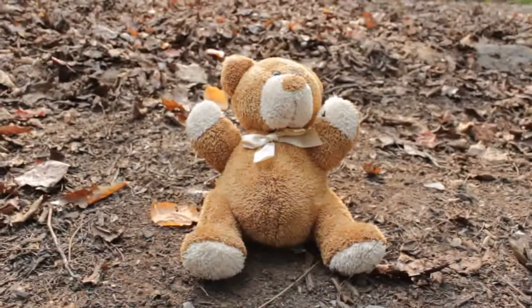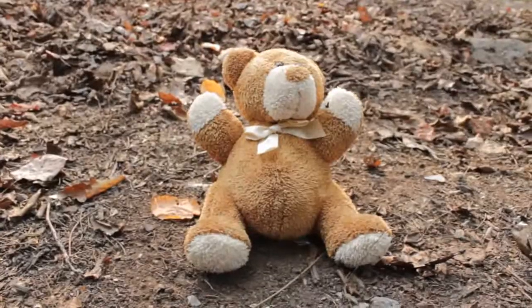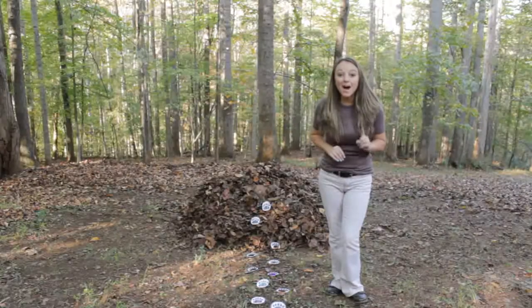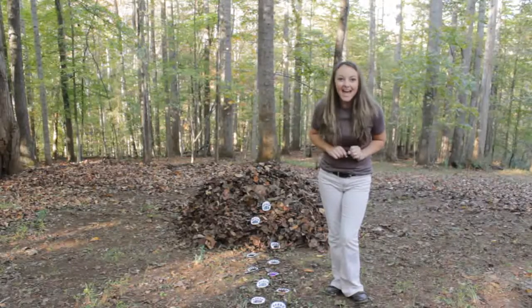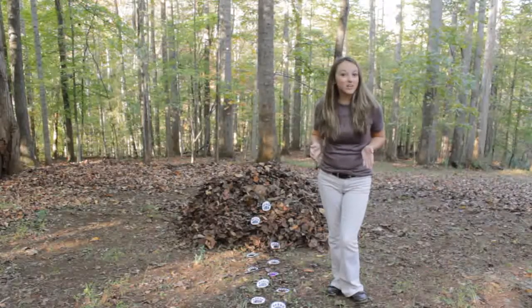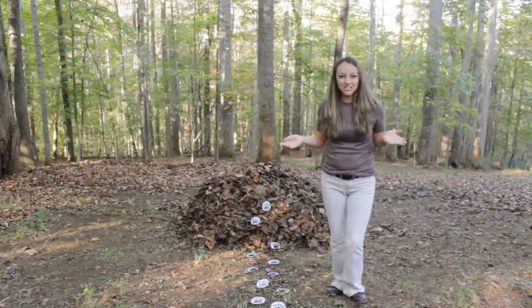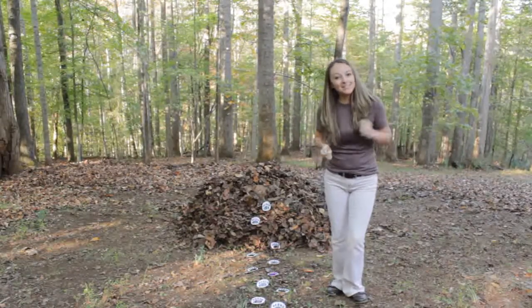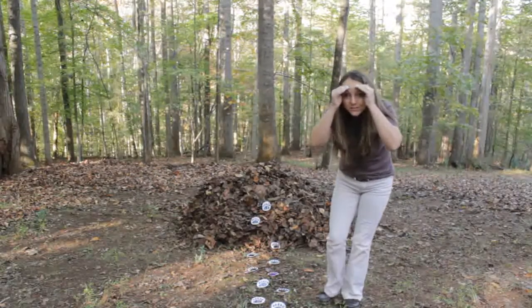We found him! We found you, bear. We have one more bear that's still hiding. I need your help finding where she's at. We're going on a bear hunt - where can she be? Let's go see. Okay, help me look for some clues.